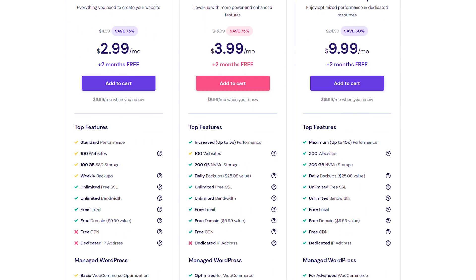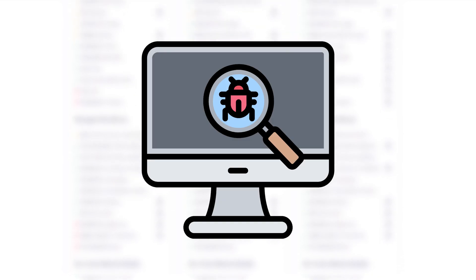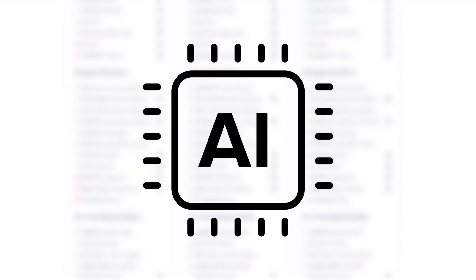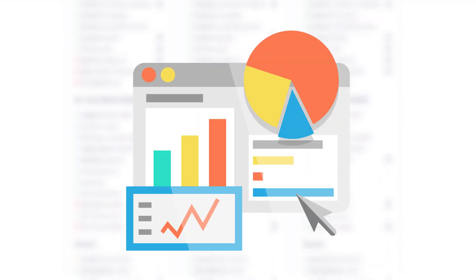Each Hostinger plan has an impressive suite of tools and integrations. Even the most basic plan integrates with WordPress, malware scanning, a firewall, AI website creation, copywriting, SEO, and heatmaps, plus Google Analytics and marketing integration.